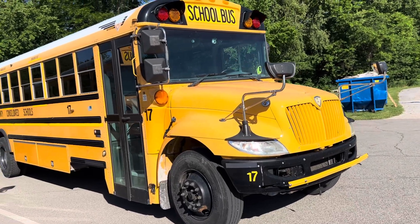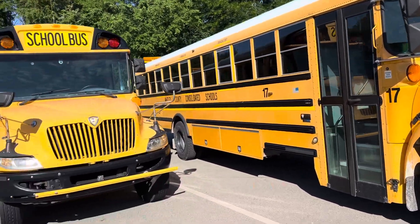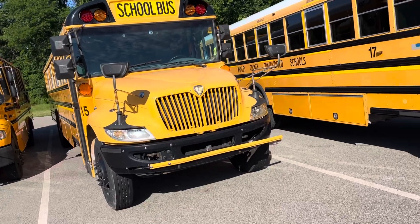Hello, welcome back to another video. Today we're going to be checking out the buses at Whitley County Consolidated Schools.